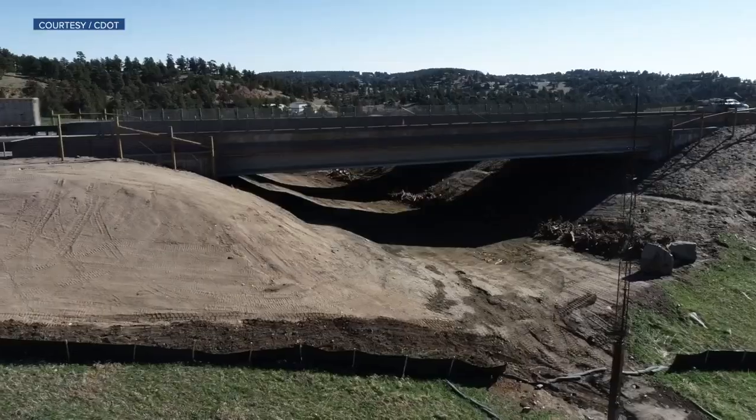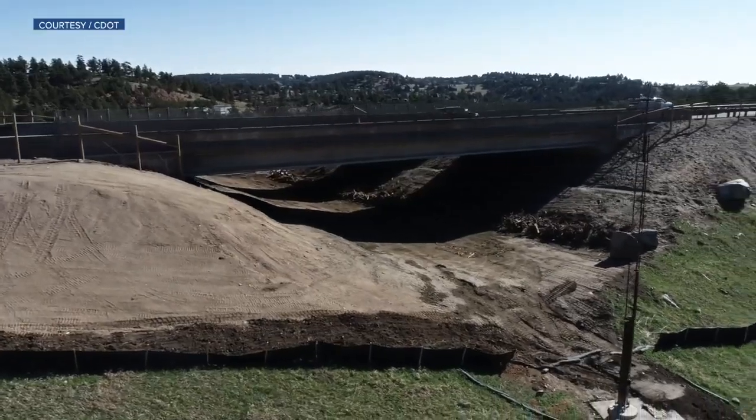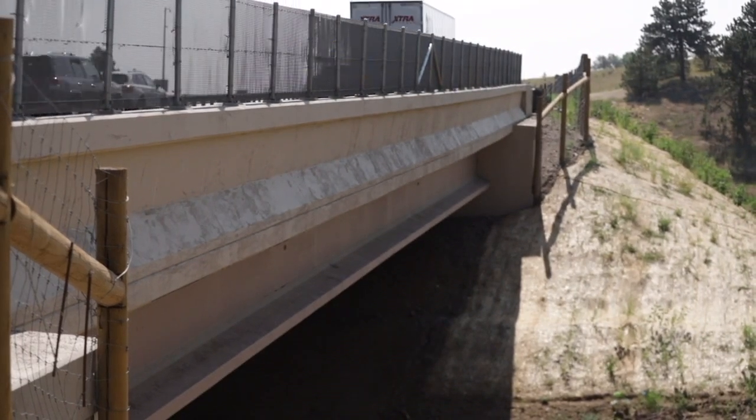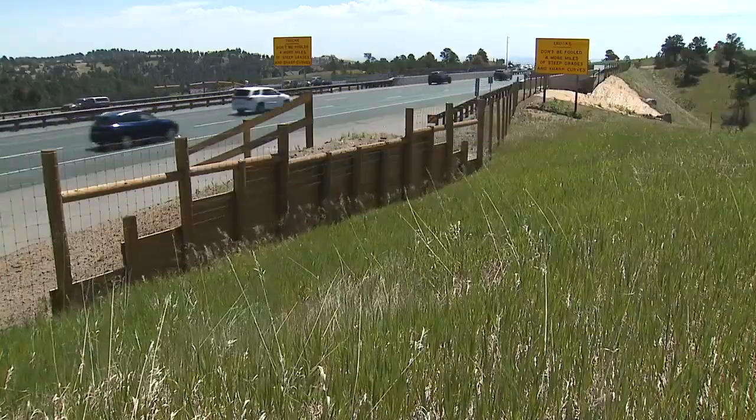This wildlife underpass at Genesee, just completed in June, is the first of its kind on the I-70 mountain corridor. More crashes with wildlife happen here than any other place on I-70 east of the Eisenhower Tunnel. And while this underpass may look simple, it's expected to reduce that number of crashes by about 90 percent.